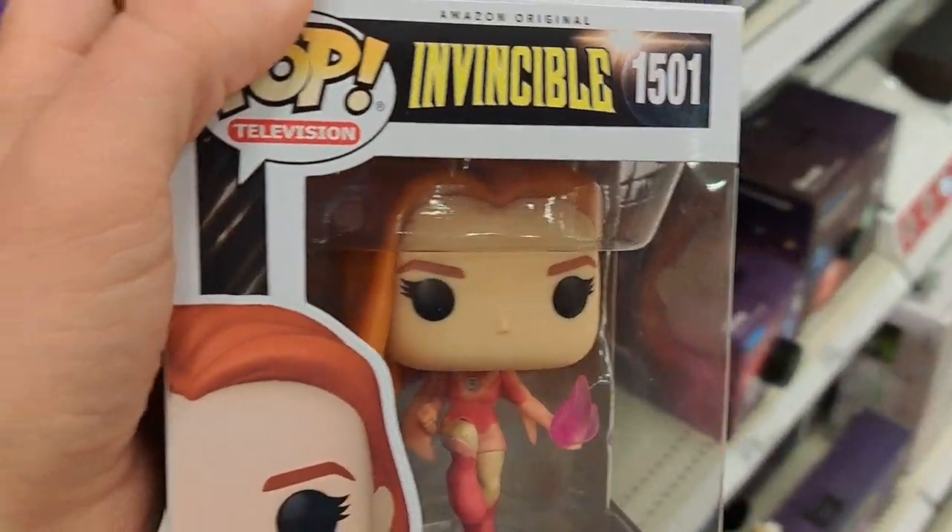See if you can find these at your Target — awesome Invincible stuff. This is Collector's Conquest, it's got tons of videos. Check the playlists, find a franchise or subject you're into, have some fun watching some videos. Please like and subscribe — I'll see you in the next video.